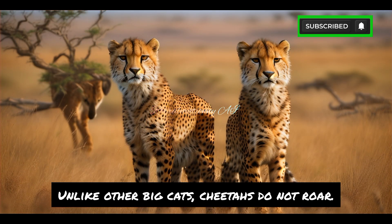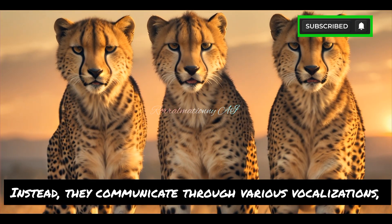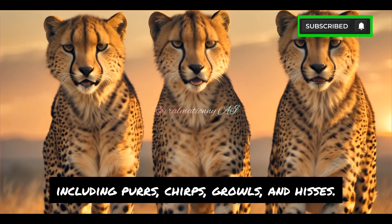Unlike other big cats, cheetahs do not roar. Instead, they communicate through various vocalizations, including purrs, chirps, growls, and hisses.